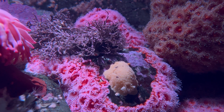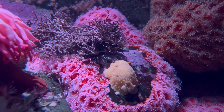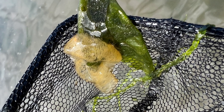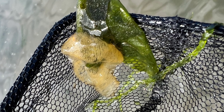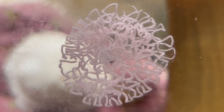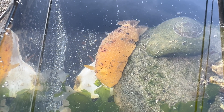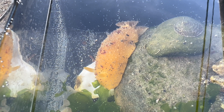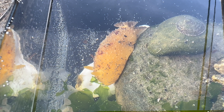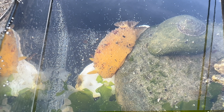Dorids are hermaphrodites and will actually lay egg ribbons, which you can often spot if you look close. The Monterey sea lemon eggs in particular are a wide yellow-colored ribbon, and each species of dorid has slightly different variations on this. I know that the Monterey sea lemon gets to about six inches in length, so the one I had was nearly full-grown. But the average size of most dorids can range from three-quarters of an inch all the way up to nine inches.